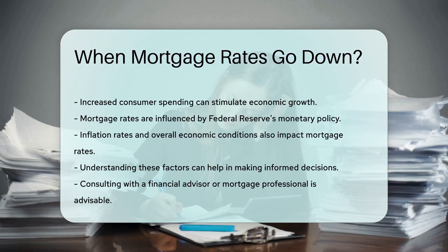It is also worth noting that mortgage rates can be influenced by various factors. These include the Federal Reserve's monetary policy, inflation rates, and overall economic conditions. Understanding these factors can help homeowners and buyers make informed decisions.